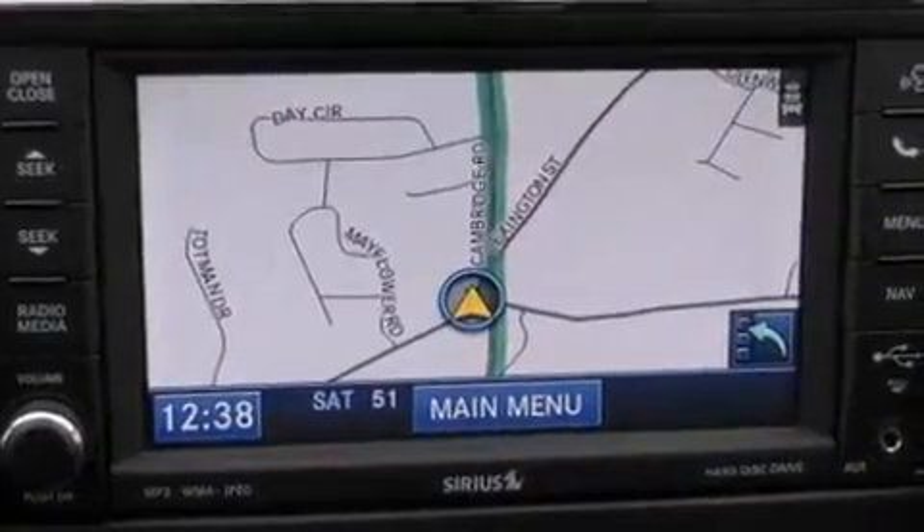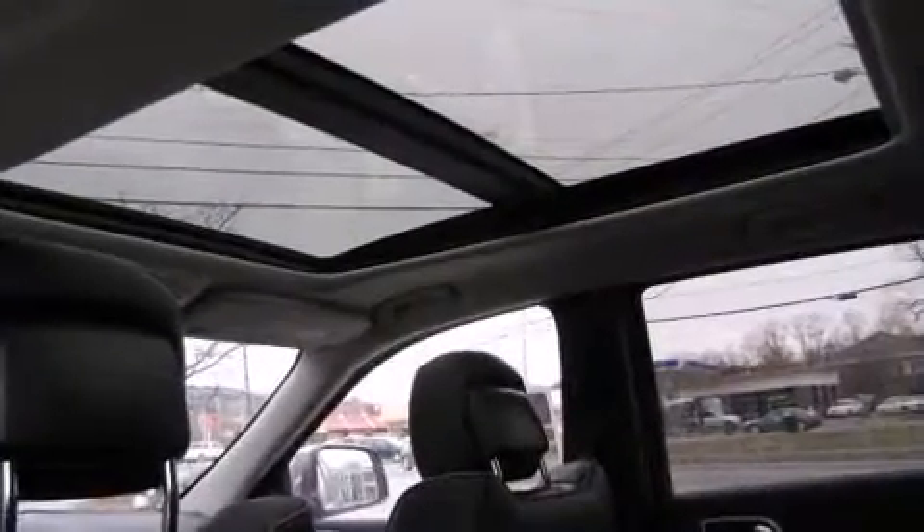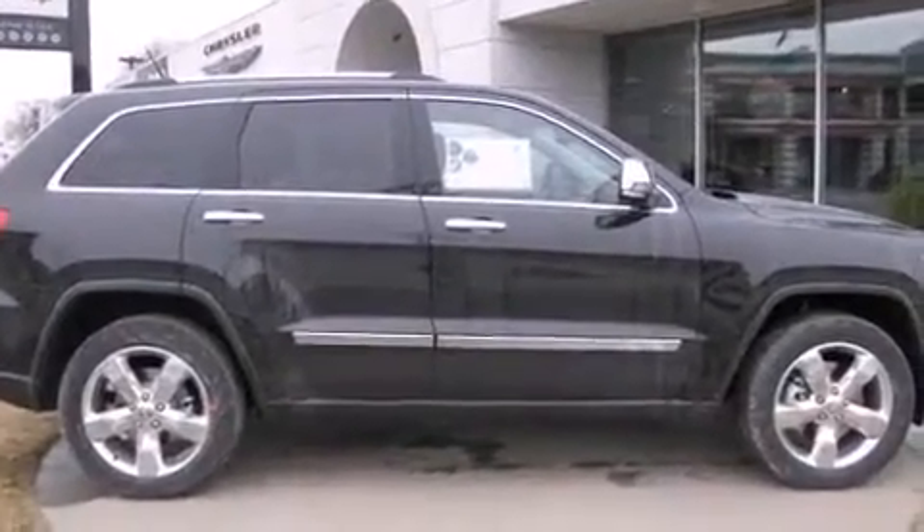leather upholstery, voice-activated navigation, heated and ventilated seats, a power liftgate, blind-spot sensor, a trailer hitch, and fully automatic headlights.